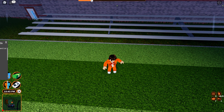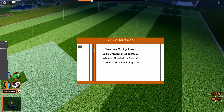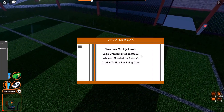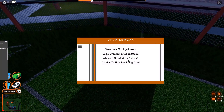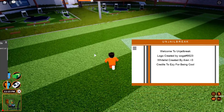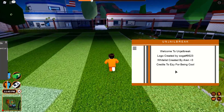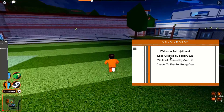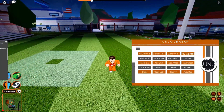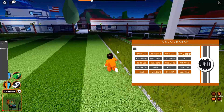It says the keybind is V, so I press V to enable the GUI. The creators of this GUI are UGA #9523, whitelist created by Aaron. I'm not too sure if this GUI has a whitelist system — a fan just sent me this GUI. I wish they'd put their Discord server here so we can get more information, but it looks like they don't. Anyway, you just go to Game and there are the first set of features — the main game features.